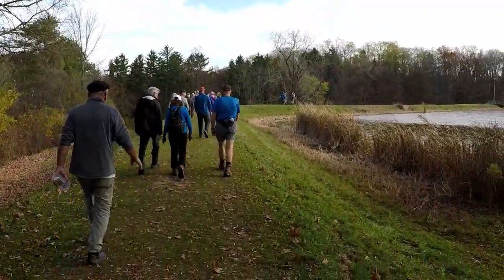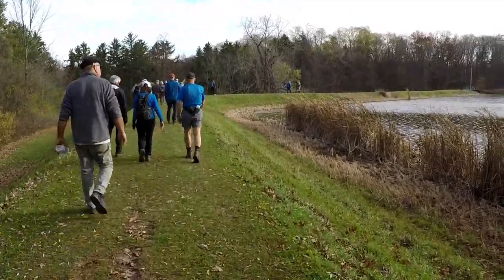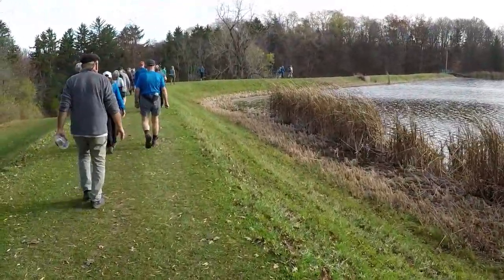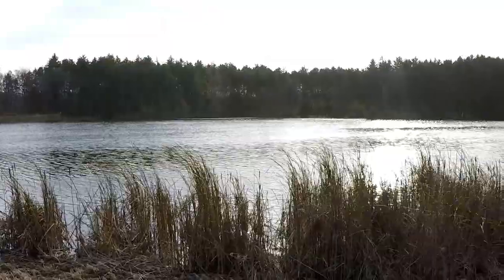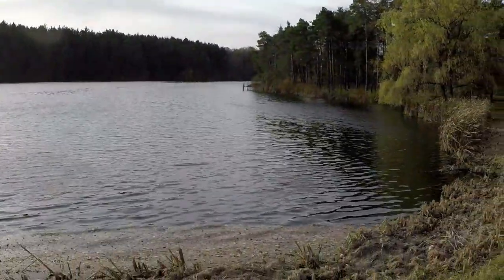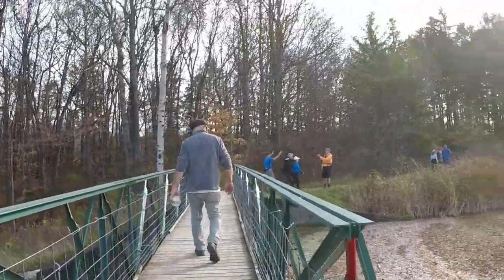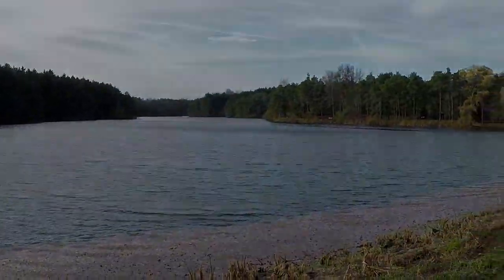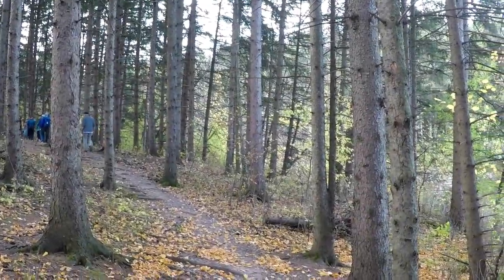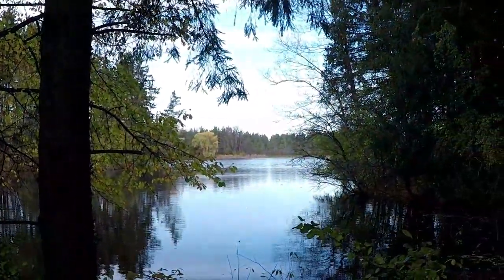We've finished the blue trail and we're picking up the red trail, which is the Seneca trail for Victor Hiking Trails. We are crossing the dam of the East Pond. This is another bridge going over the spillway, identical to the bridge on the West Pond. We're on the red trail, also known as the East Pond trail, and here we get a glimpse of the East Pond.